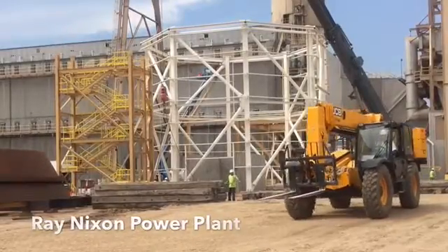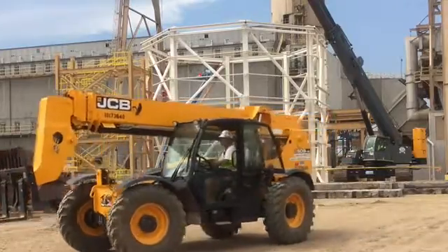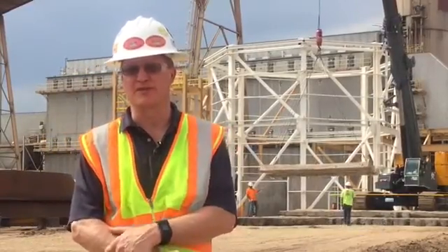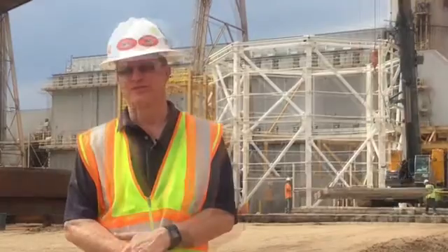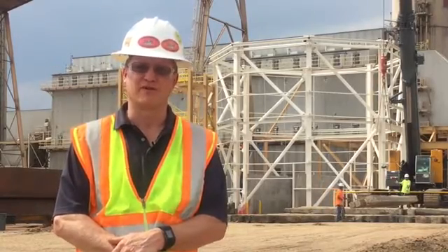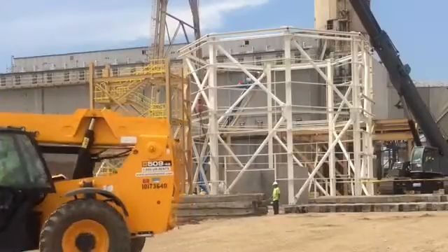We're here at the Nixon Power Plant, where over a year ago we began the design of the sulfur dioxide scrubber. The work on site here with the sulfur dioxide project will enable us to meet more stringent sulfur dioxide emission requirements for the Nixon Power Plant. This will enable continued operation of the Nixon Unit 1 boiler while maintaining compliance with federally mandated regulations for SO2 emissions.